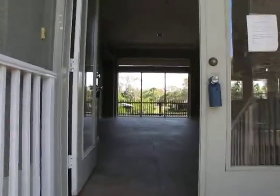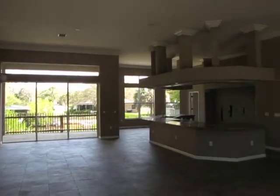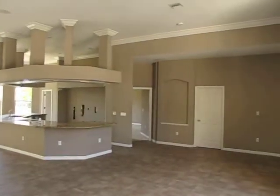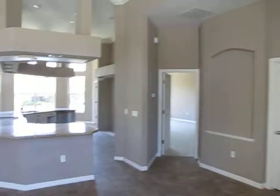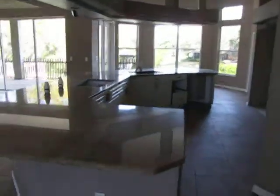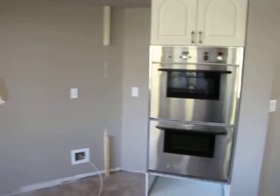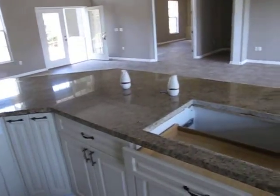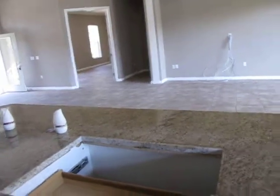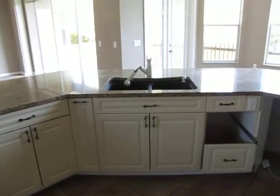Double doors entry. Standing at the front looking in. Open kitchen. Those are standard nice wood cabinets. They're not soft close, which I would have expected.